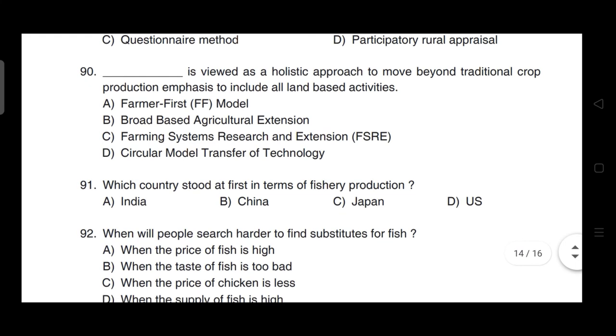Question 90: Viewed as a holistic approach to move beyond traditional crop production emphasis to include all land-based activities — correct answer is option B — it is broad-based agriculture extension.